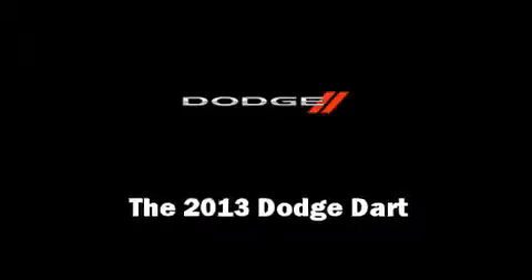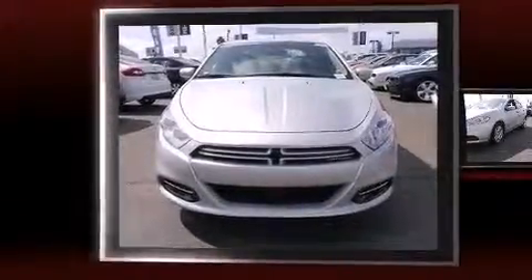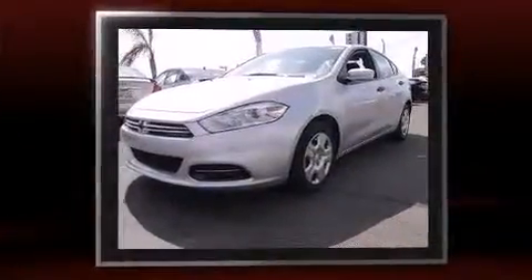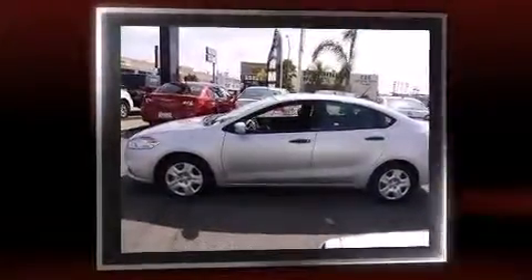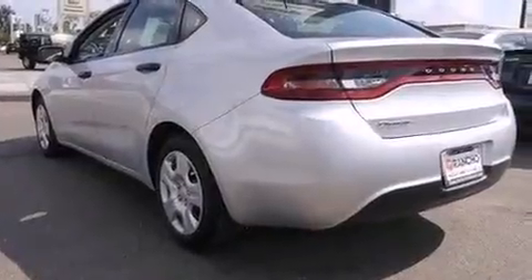The 2013 Dodge Dart. This four-door, five-passenger sedan leads among competitors in its segment. Smooth gear shifts are achieved thanks to the two-liter four-cylinder engine, and for added security, dynamic stability control supplements the drivetrain.